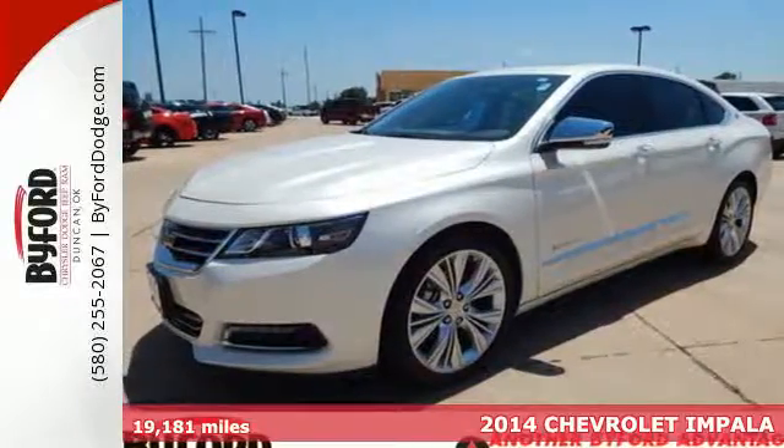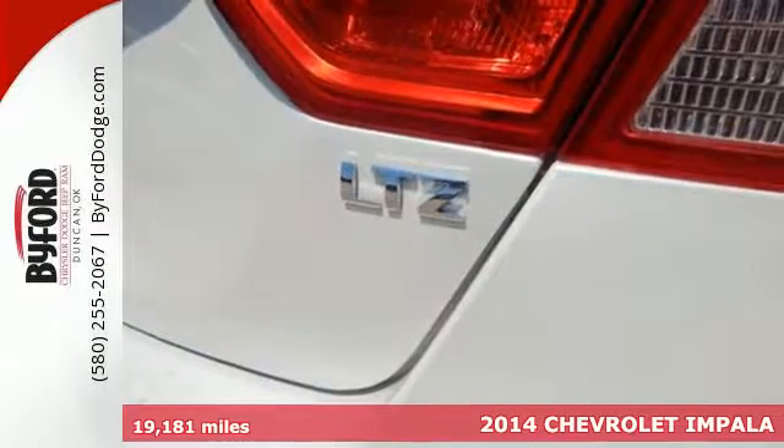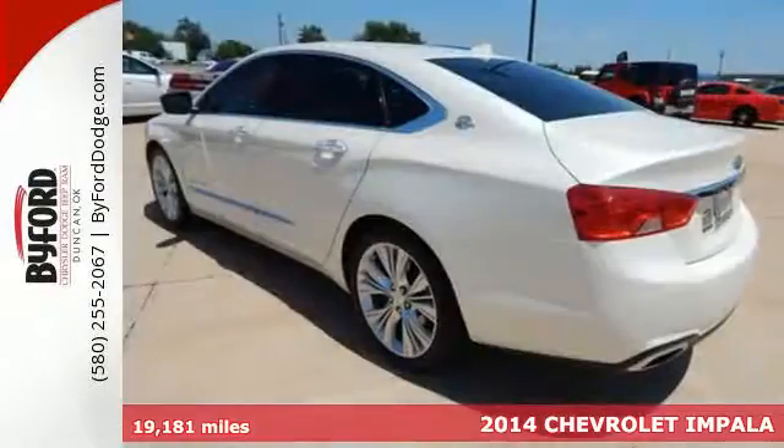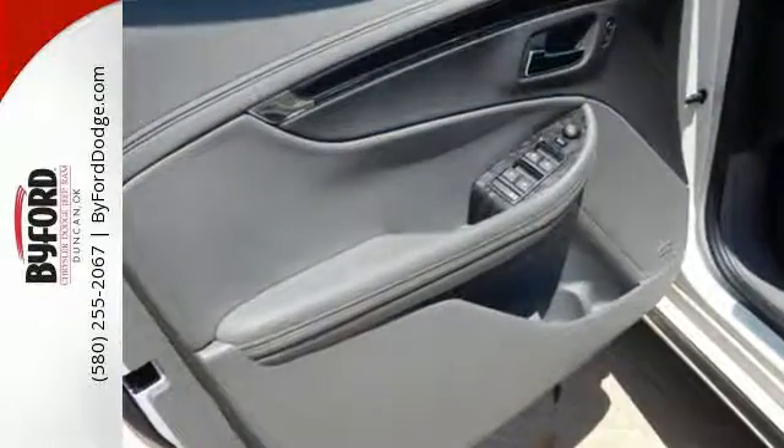It's a 2014 Chevrolet Impala. Your sedan doesn't have to have family written all over it. This Impala gives you a sporty feel with plenty of great features, including air conditioning and power locks and windows.